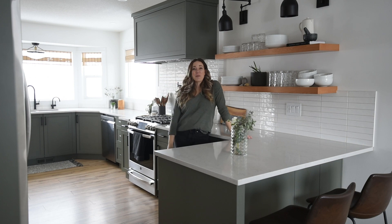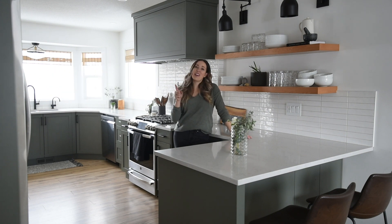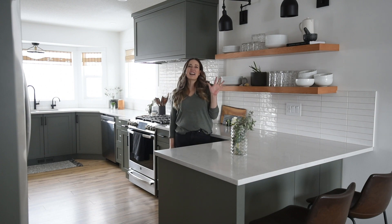Thank you so much for watching! I hope you enjoyed this video. If you did, make sure to give it a thumbs up and subscribe so you don't miss any more DIY or home decor videos, and hit that bell to be notified about new videos. We'll see you guys next time!